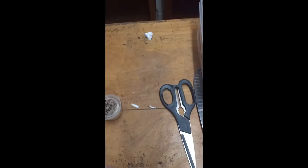A Euoplos simulans, trapdoor spider. Don't know if you can see him in there, but when we do the next video we'll unbox him out and put him in his new home.